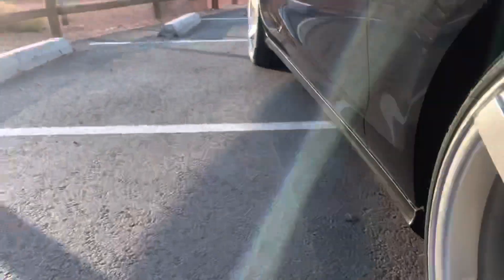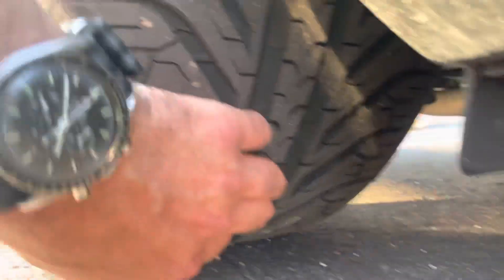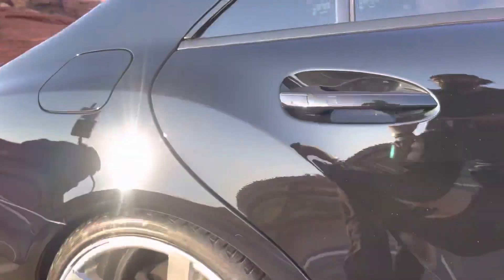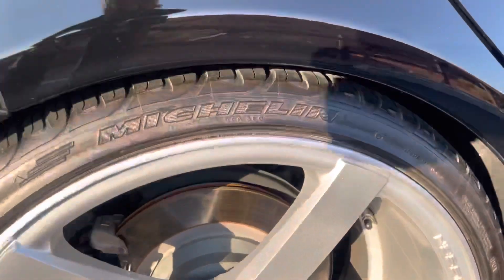You'll be able to see from the pictures of the tires. Both sets, front and rear, almost brand new — I would estimate less than a thousand miles on each of those. And they're Michelins.